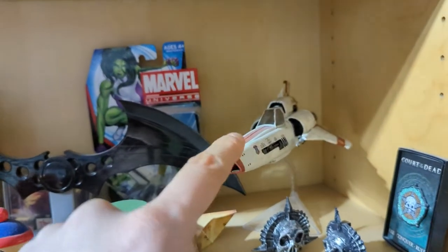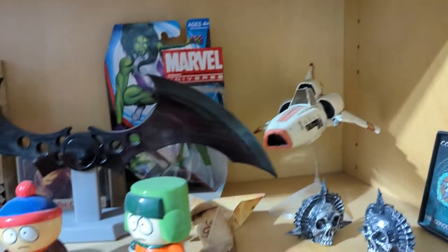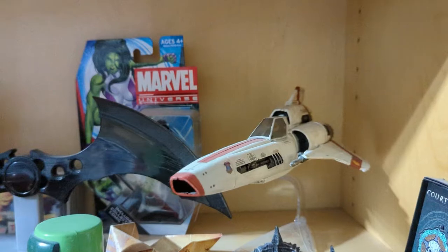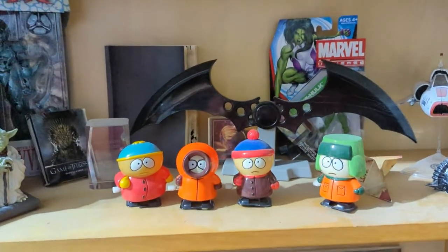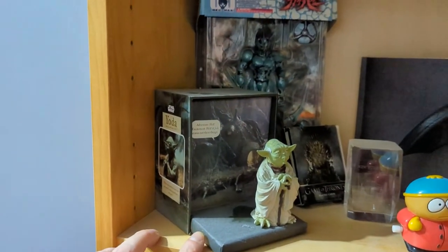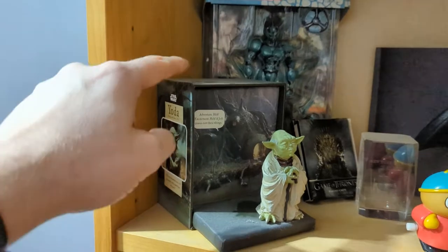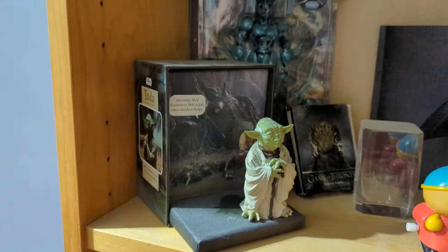This thing is really cool — this is a model I built myself of my Battlestar Galactica Viper. Built it, painted it myself. Is it the greatest job in the world? No, but I'm quite proud of it. Boys from South Park. We've got Yoda, and inside this box is a little book of Yoda-isms. He's not stuck to that so I'm not going to move him.